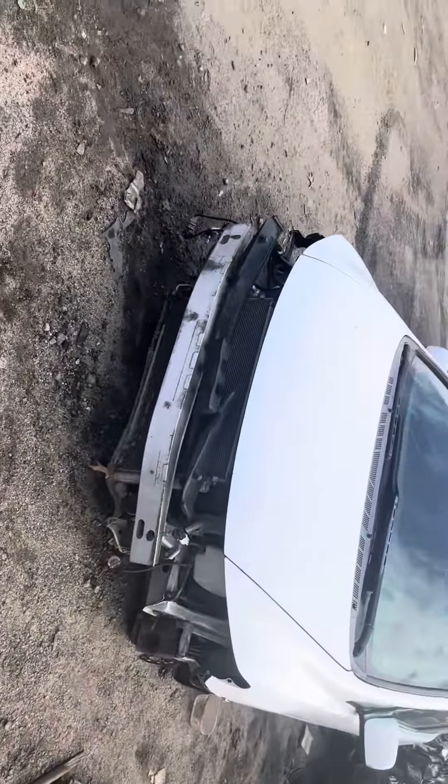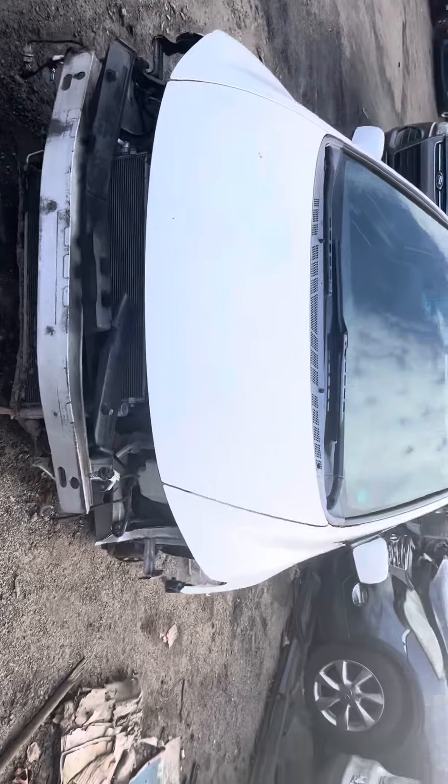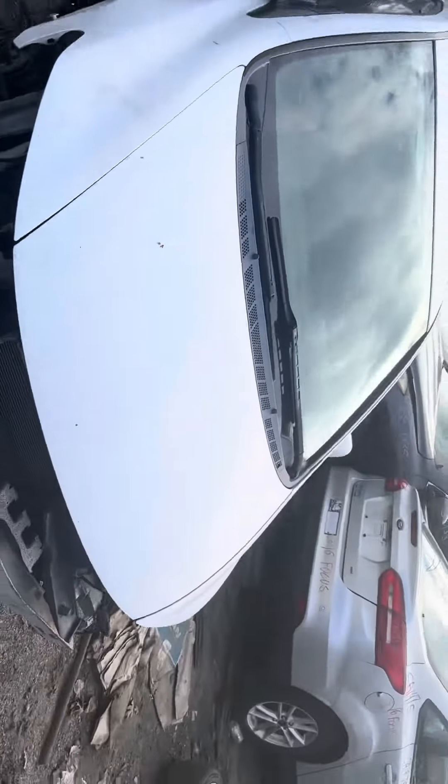2008 Honda Civic. Car doesn't start, no key, no headlights, no front bumper, no grill.